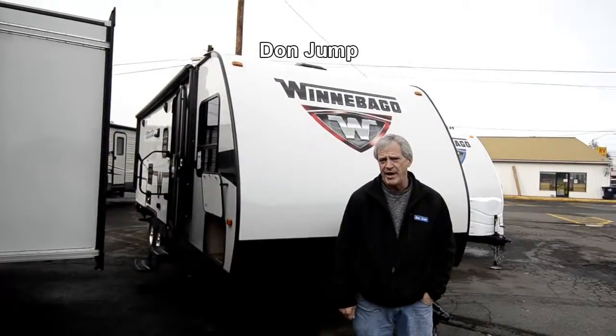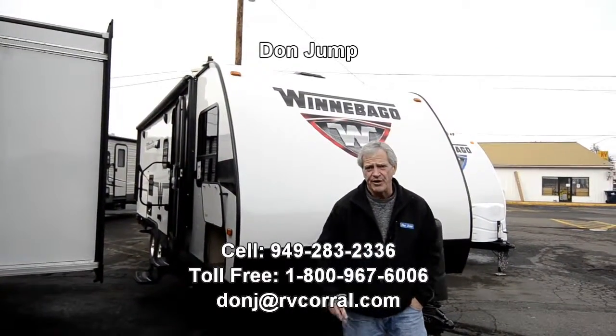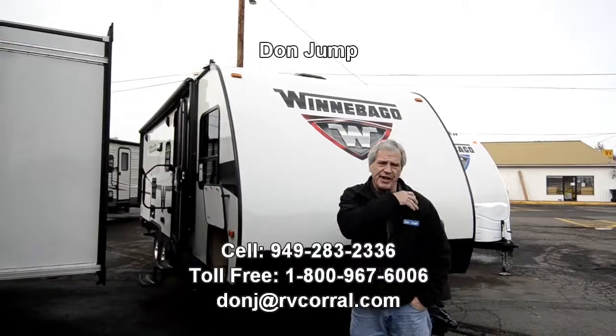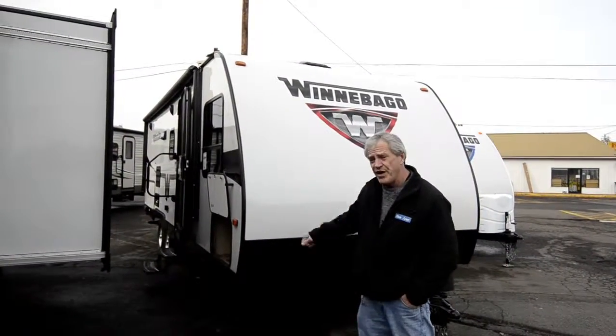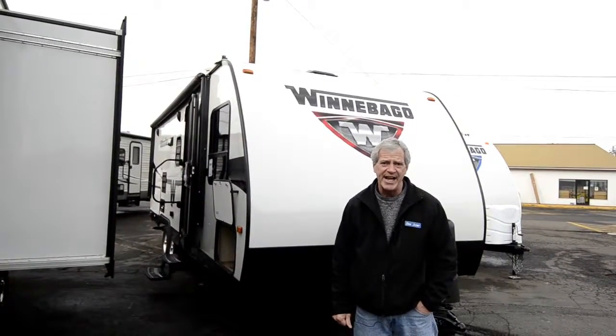Hi guys, welcome to the RV Corral. My name's Don Jump. I've been selling RVs for 30 years. Today we're going to take a look at a 2016 Winnebago trailer, model 2201DS.